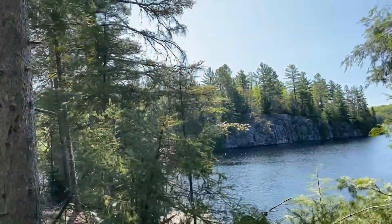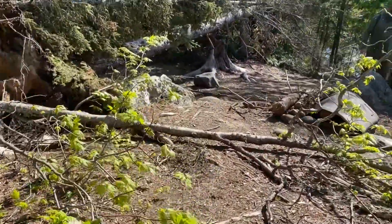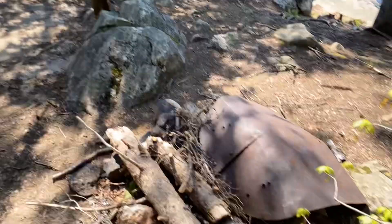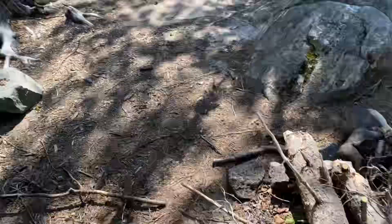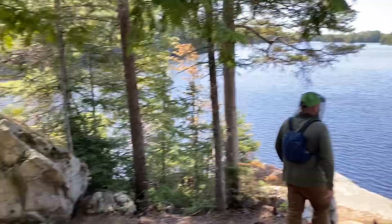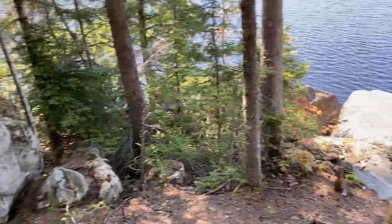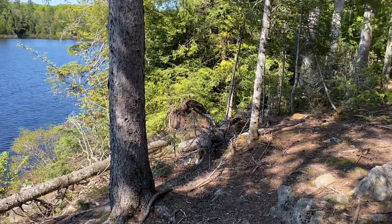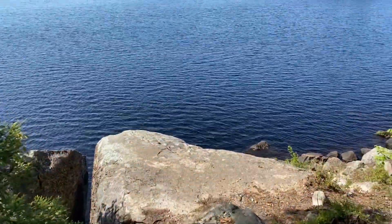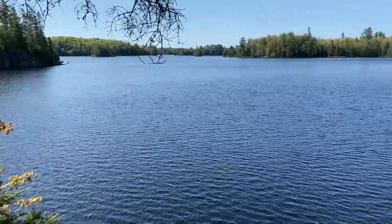It's a really nice view here. It might be hard to camp here though. I think this is where you'd put your kayaks in for site 2 — nice view from here too.